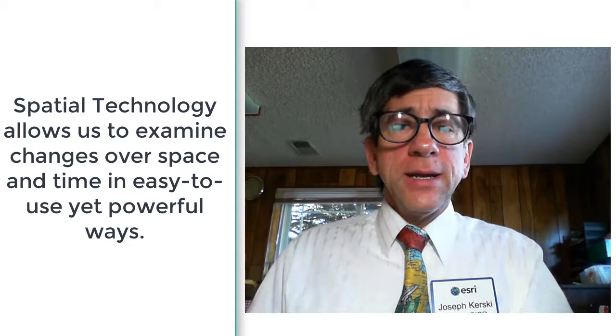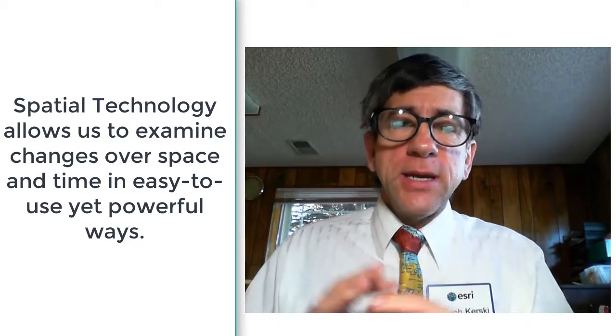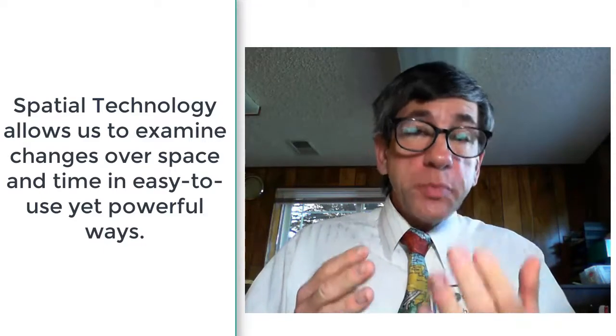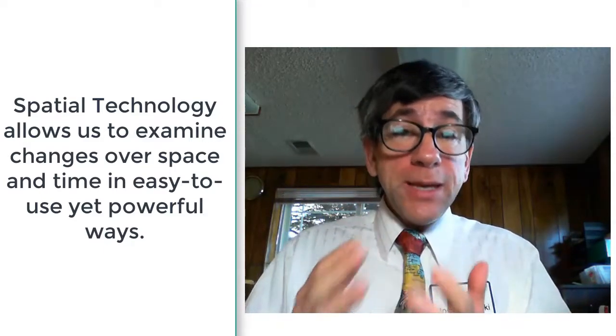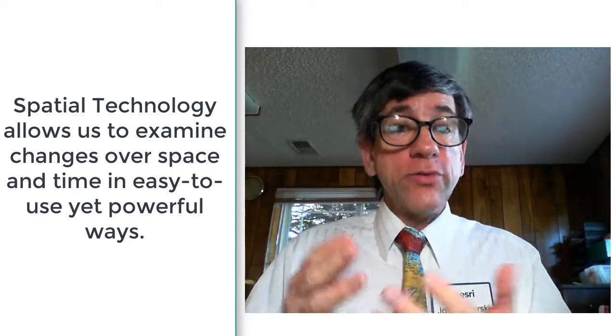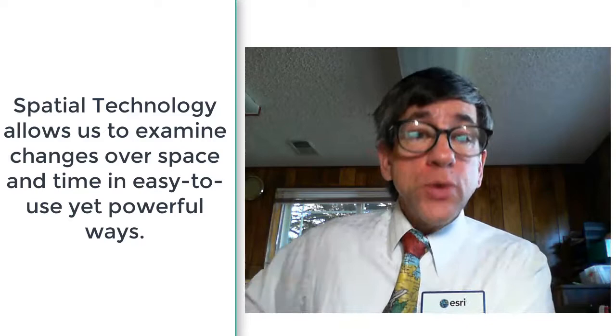Hi folks, Joseph Kursky here. With Geographic Information Systems and spatial technology, we can look at changes over space and time, and one of the most useful image data sets to analyze the earth with space and time changes is the Sentinel-2 imagery.